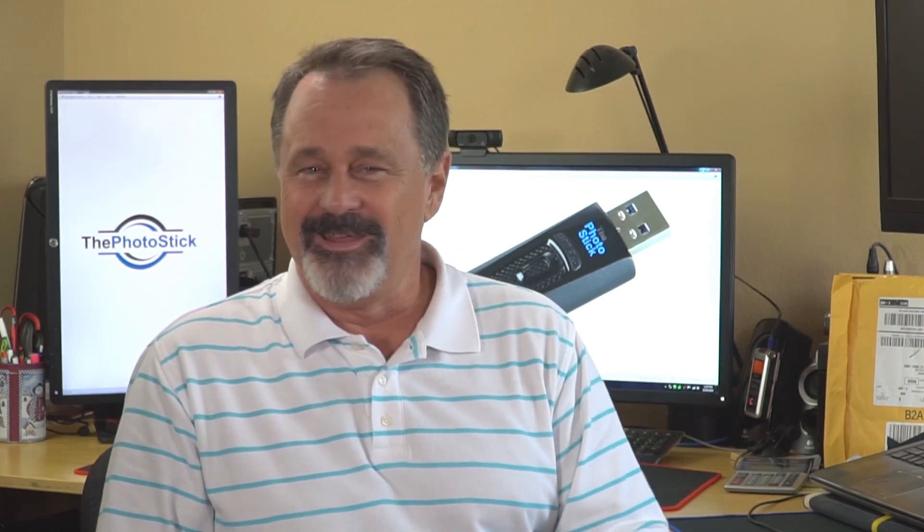You probably have a lot of photos and videos on your computer, and you probably intend to back them up, but you just haven't gotten around to doing it. Maybe backup seems hard to do, or maybe it's too expensive, and for sure it takes too long. Maybe you've tried the cloud and had problems.